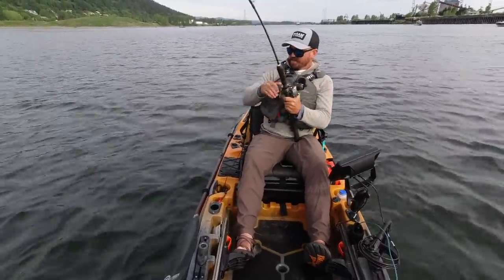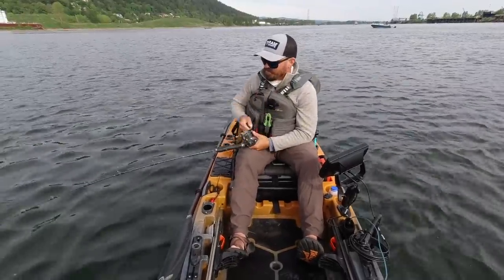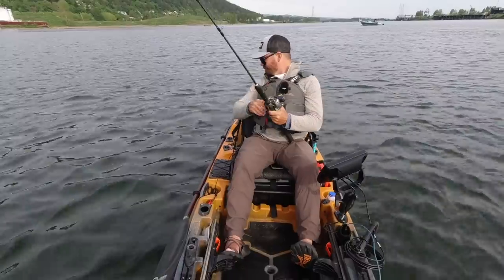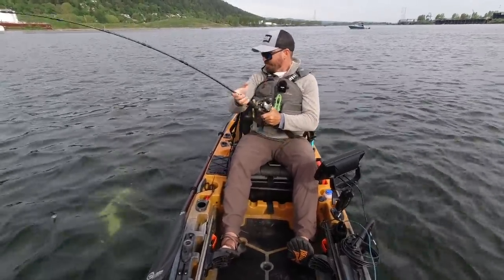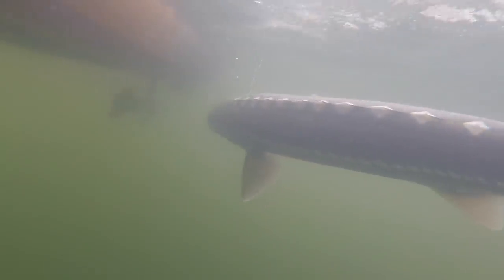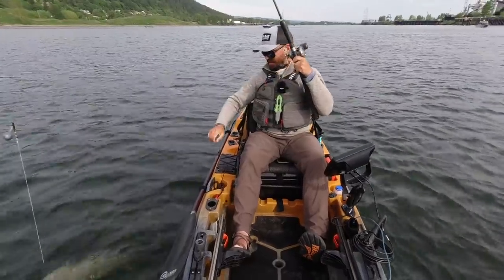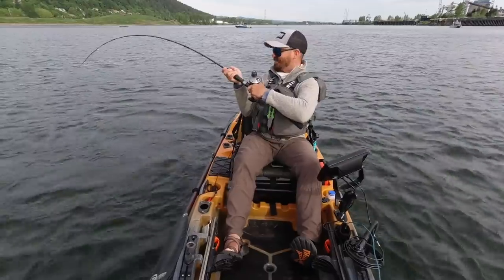I've got them off the bottom now and I'm starting to win. It's amazing how even a small sturgeon will put up such a strong fight. Just a little three-footer. Such a cool fish.